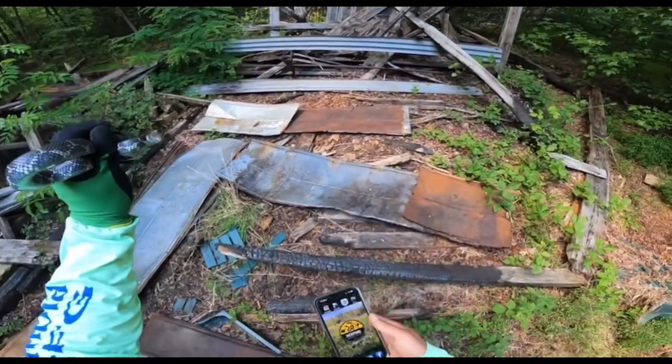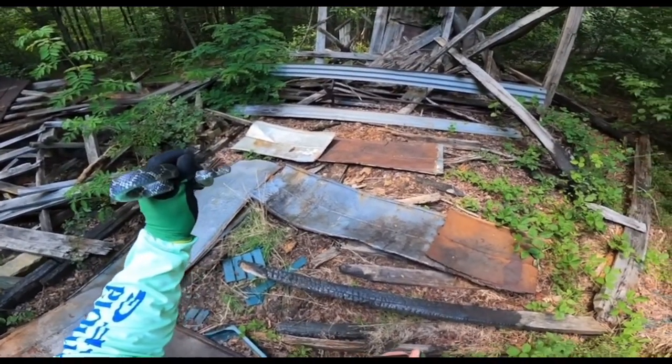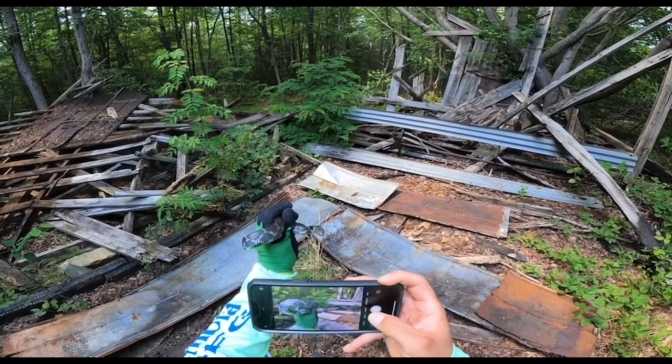I'm pretty relieved because I had spent about an hour out here and I hadn't seen anything yet. I was about to go back to the truck, but decided to check here, this last spot. And it definitely paid off.